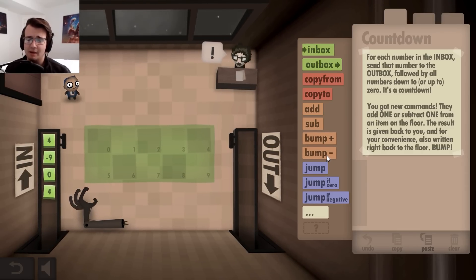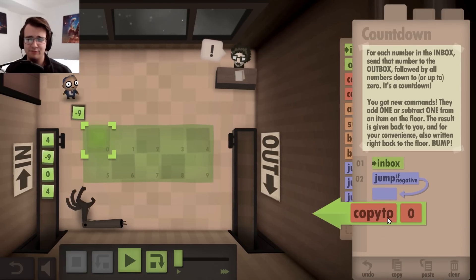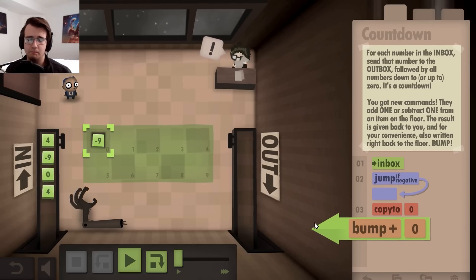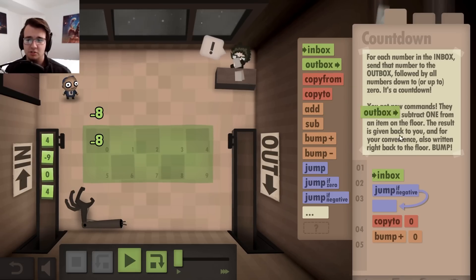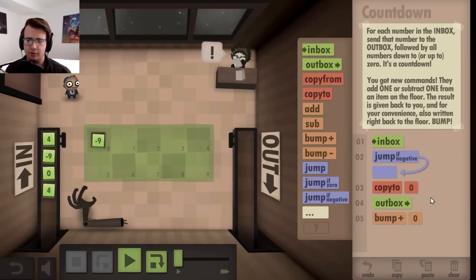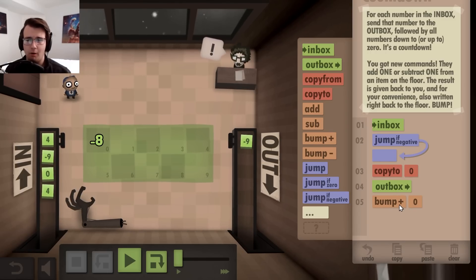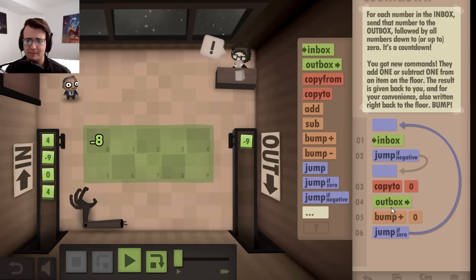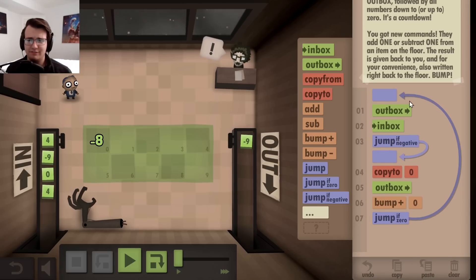I have new commands that can bump a number up or down by one. So I pick up the number and if it's negative, I would first copy it to the floor, then increase the number by one — and it does both the floor and the one I'm holding. So before I bump it, I should outbox the number to start the countdown, then increase it by one, then check to see if it's zero. Because if it's zero, the countdown is done. But if it's zero, it still has to print one more time, so I'll leave the outbox there.